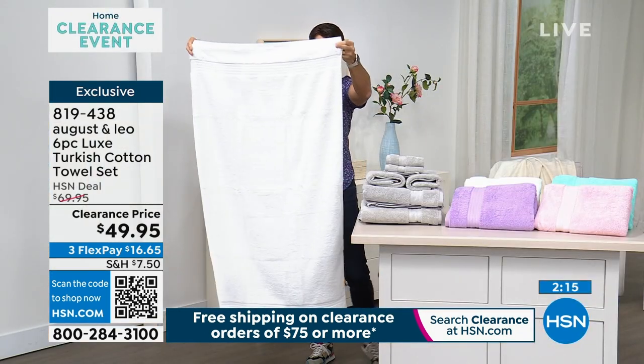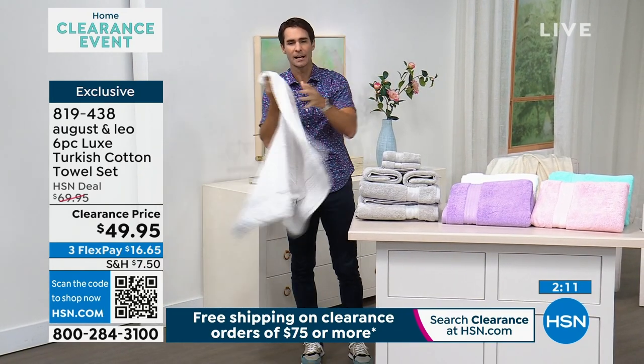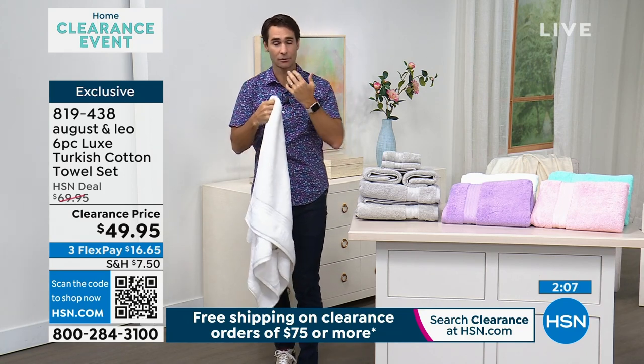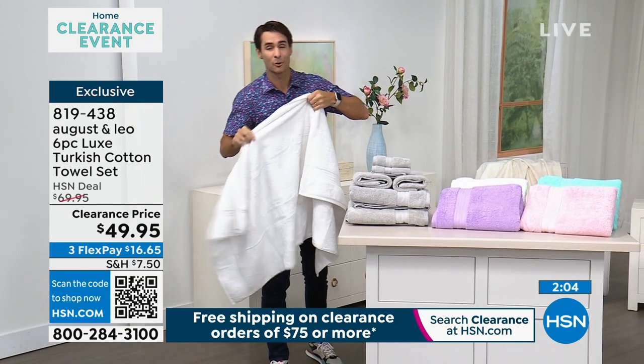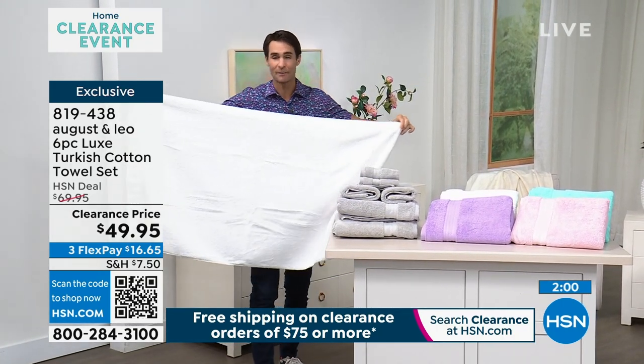These are your large towels — a very large size. The comfort and the feel. Here's the thing with Turkish cotton: they are incredibly soft, they're incredibly absorbent, and the more you wash them, the more you use them, the more they fluff up.